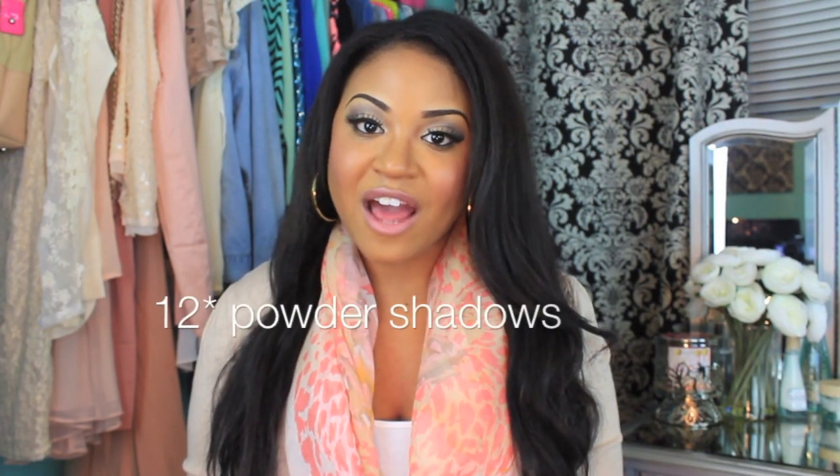The new collection is going to launch February the 18th, and I'm going to show you guys all the products that came out. The collection is going to include 10 powder shadows and 10 cream shadows. So really quickly, I'm going to show you guys the shadows. Here is the packaging that it comes in — it's really sleek and it's not bulky or anything like that, which I really like about it.